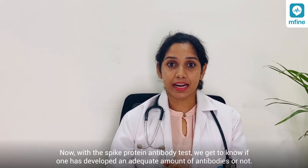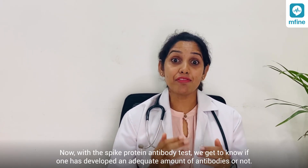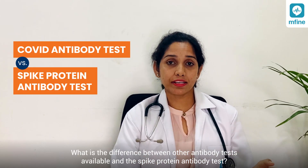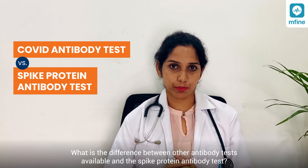With the spike protein antibody test, we get to know if one has developed an adequate amount of antibodies or not. What is the difference between the other antibody tests available and the spike protein antibody test?